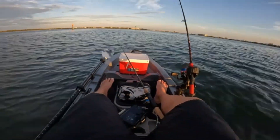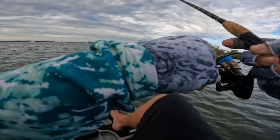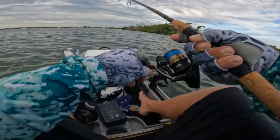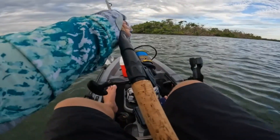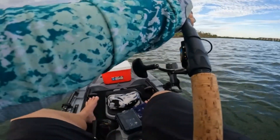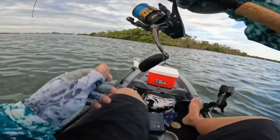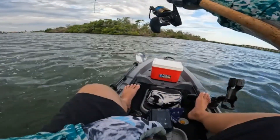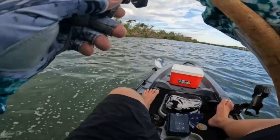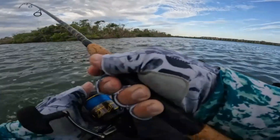I'm going to put the anchor down or we're going to end up in these trees quick. Something pretty big was just chasing my stuff. It's got a lot of head shakes — this could be a jack. Yeah, I think we've got a nice jack. He wanted that tweaker bad, he missed it like four times.